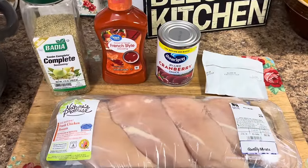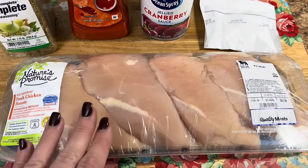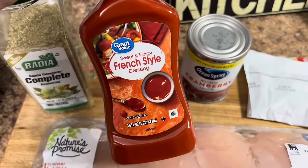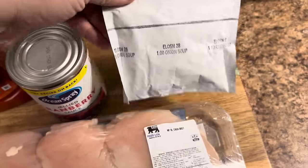We're getting ready to make cranberry chicken — I've never had this before so you'll get a review at the end. We've got four pretty decent sized chicken breasts here. I'm going to season them with a little Badia Complete, then dump in a bottle of French style dressing, a can of cranberry sauce, and one packet of onion soup mix.